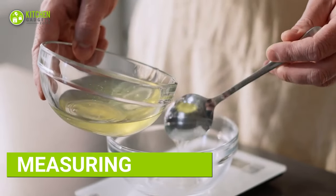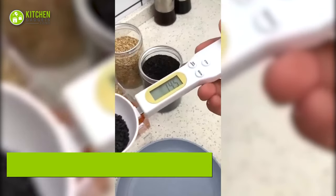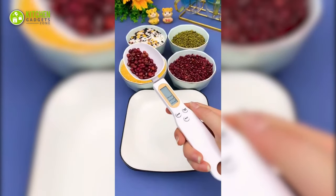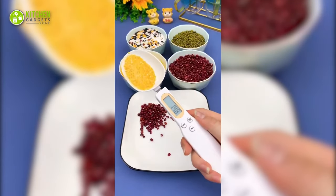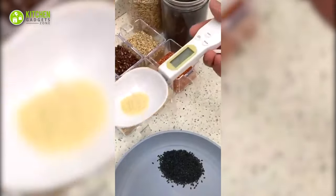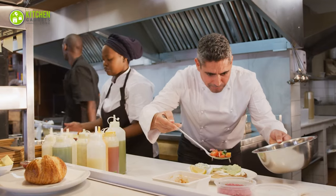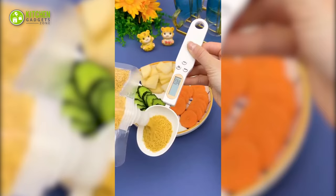Need precise measurements without a kitchen scale? Here's the electronic measuring spoon with a digital scale. This spoon not only measures out ingredients with accuracy but also doubles as a digital scale for tricky recipes that require specific weights. The three buttons allow you to easily switch between measuring units and tare the scale for multiple ingredients. Perfect for bakers, chefs and anyone who wants to take their culinary skills to the next level.